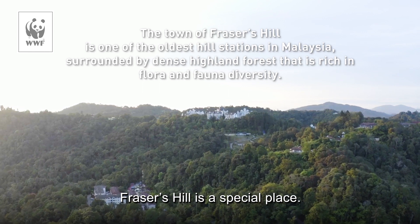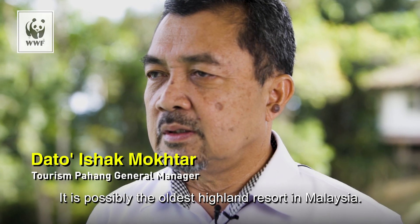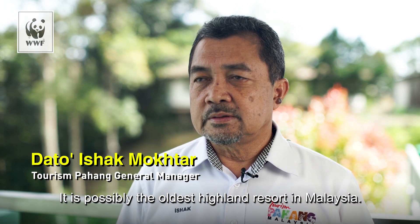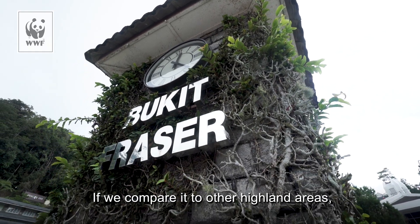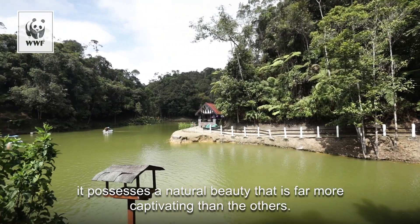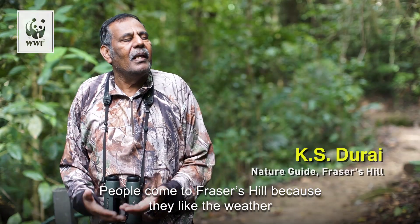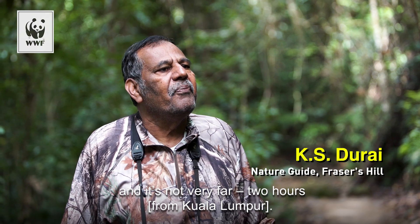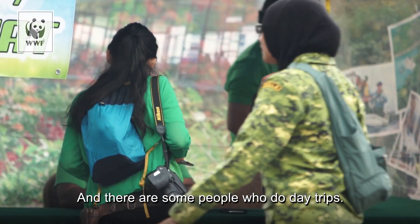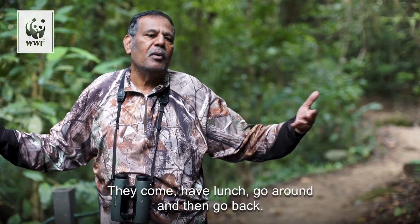Bukit Fraser has its own experience. It is a hill resort, maybe the oldest in Malaysia. Compared to other areas, it has a better color and is more attractive. People come to Fraser because they like the weather, and it's not very far — about two hours. Some people take a day trip: they come, have lunch, go around, and go back.